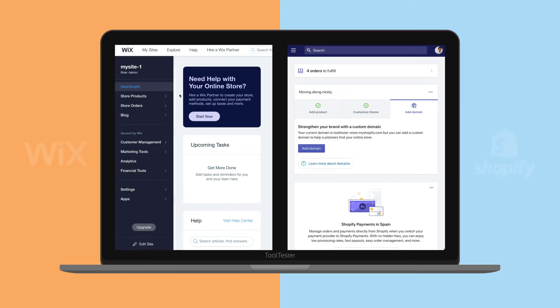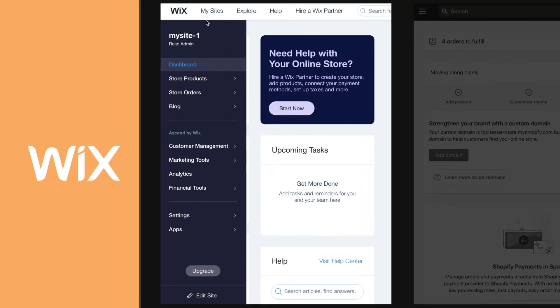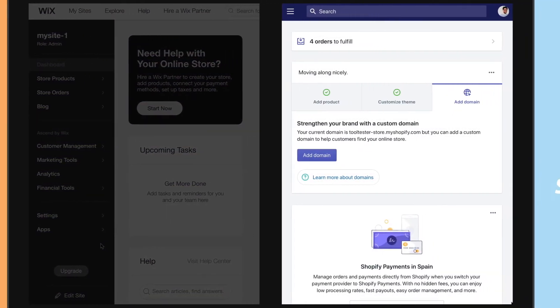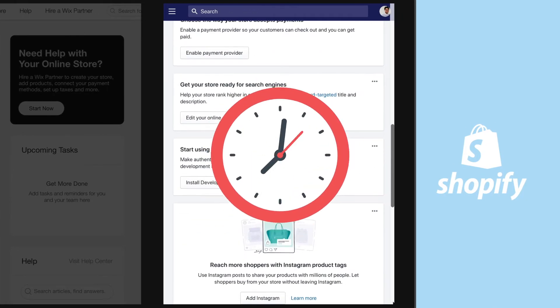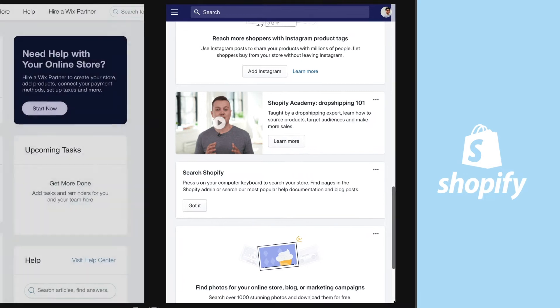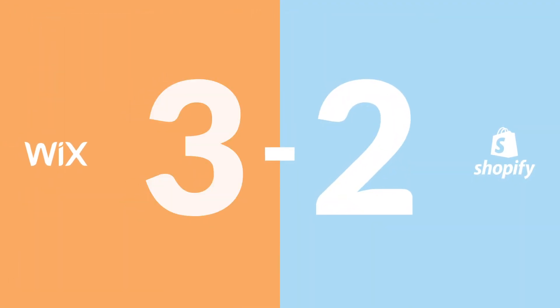While both Wix and Shopify are easy to use, it's hard to beat Wix for beginners. The backend is so intuitive that you'll rarely need to check tutorials or step-by-step guides — which are excellent, by the way. With Shopify, getting started is a serious affair that could take a few hours at least, but it's never frustrating or badly designed. Ultimately, we're going to have to go with Wix for this round.